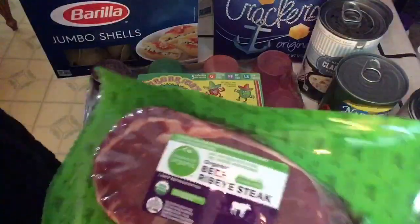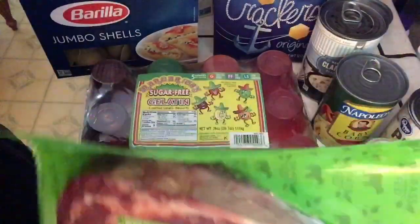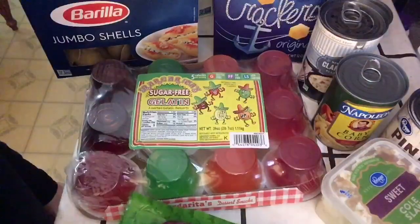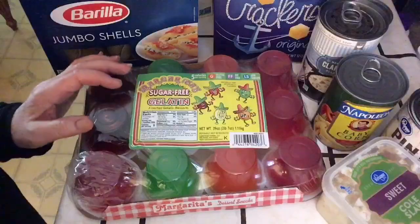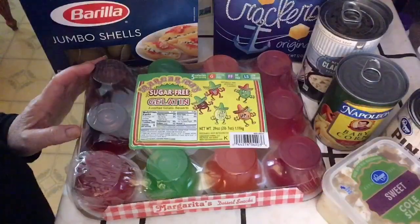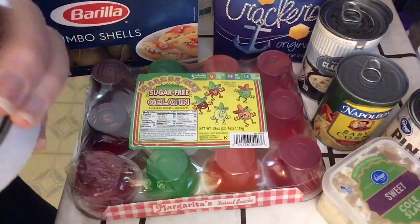Kroger has really upped their game with organic food items, let me tell you. There was a time you could hardly find anything organic in your everyday grocery store.